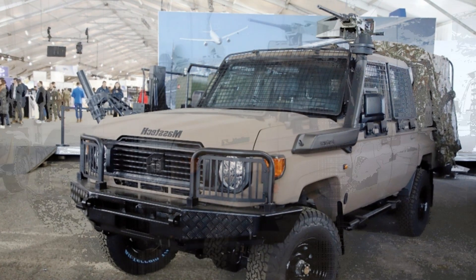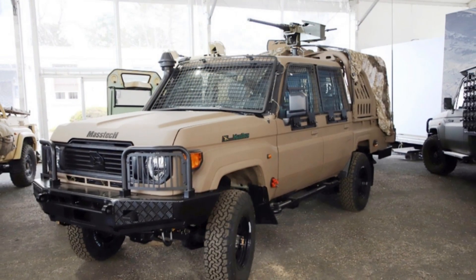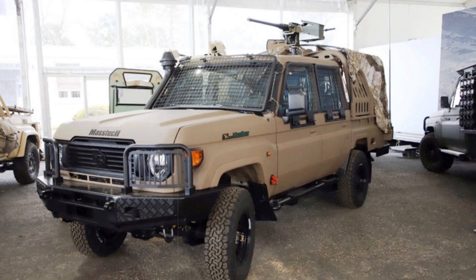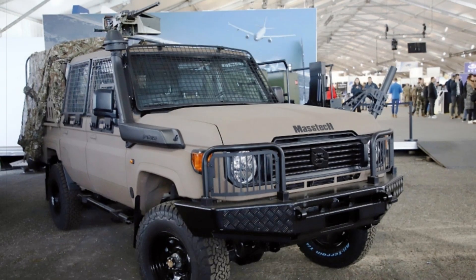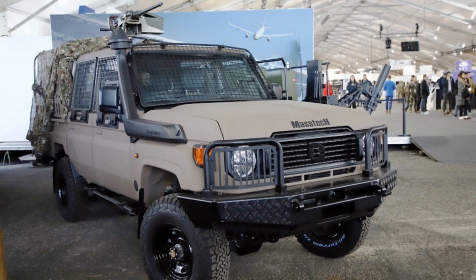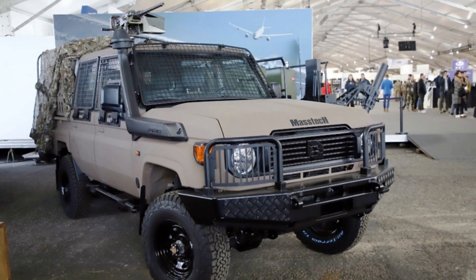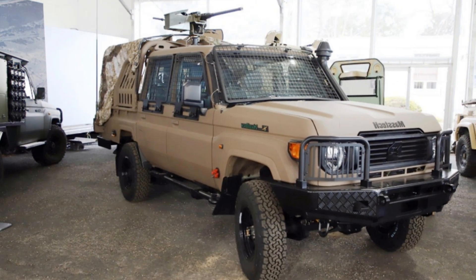Despite its presentation at SOFINS, the Mastec DC-4 is still in the prototype stage, with testing set to begin after the exhibition. Tecnum has positioned the vehicle as a potential replacement for the unarmored command and control vehicles currently in service with the French Army, marking a significant step in the evolution of military off-road vehicles, offering improved cargo capacity and versatility.